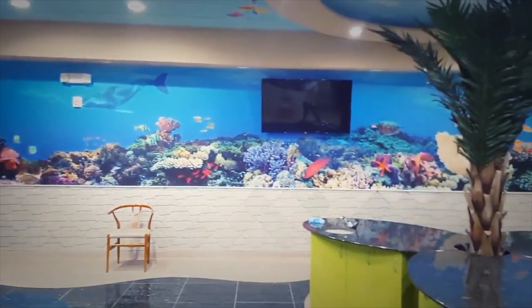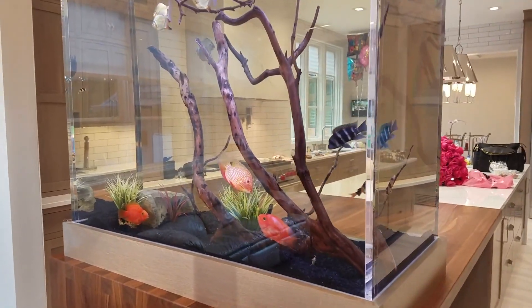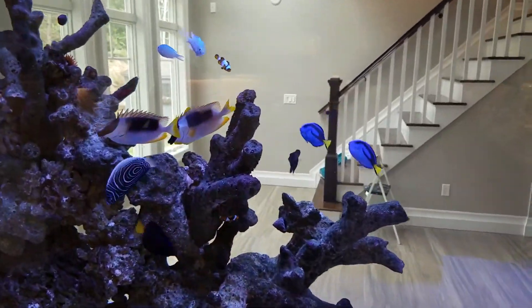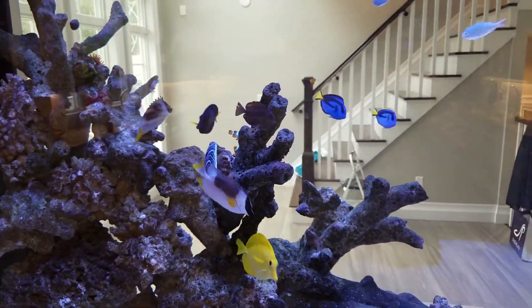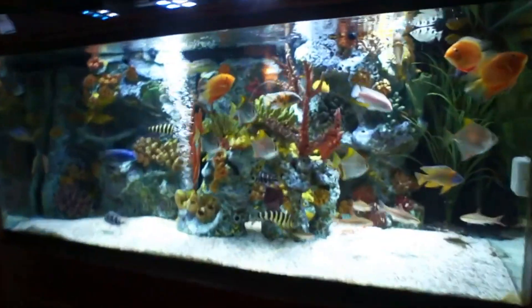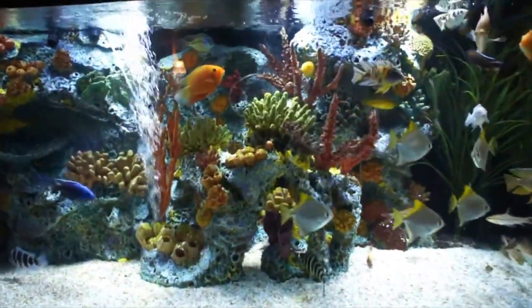If you are looking to separate your space, add a handrail, or even give your household hours of entertainment, you may want to consider the Staircase Aquarium. Use this to separate a kids' room or even an office from the main living space. The Staircase Aquarium can do that, and much more!